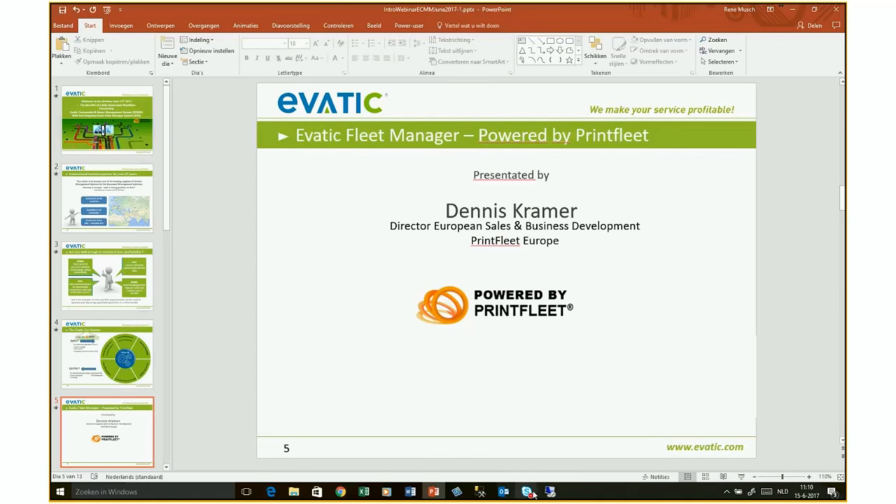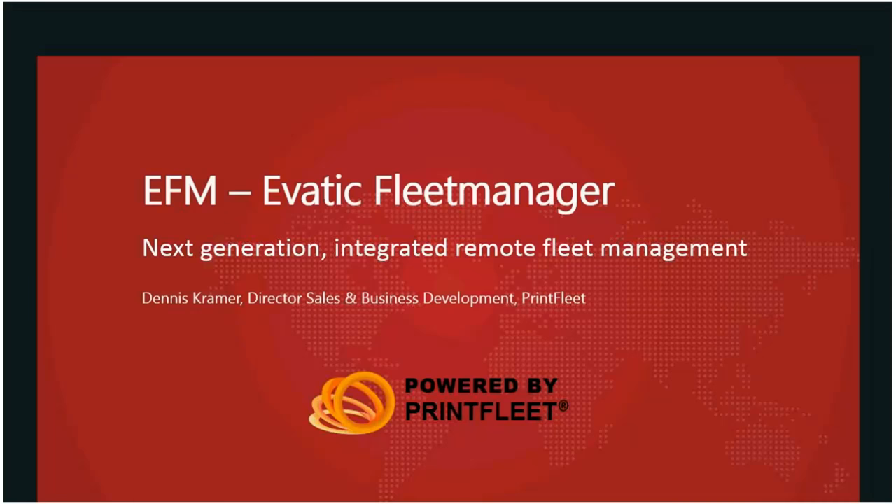Good morning everybody. It is my pleasure to introduce today the EVATIC Fleet Manager program powered by Print Fleet. It is based on next-generation Print Fleet technology, and it's very tightly integrated with the EVATIC core application. For those of you who don't know Print Fleet yet, let me give you a quick overview of who we are and what we do.